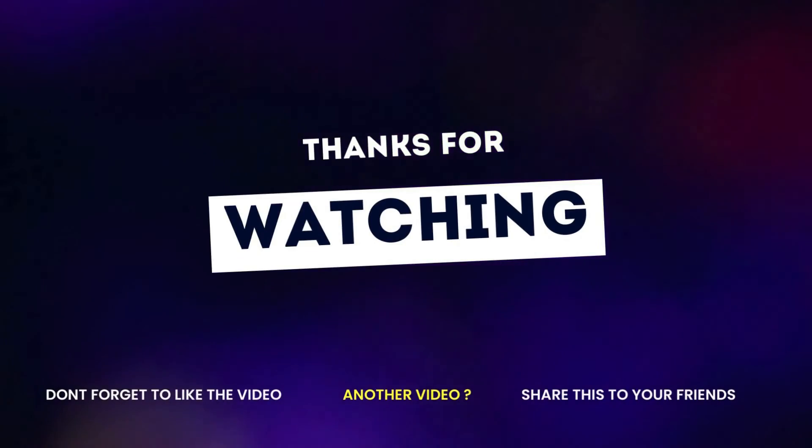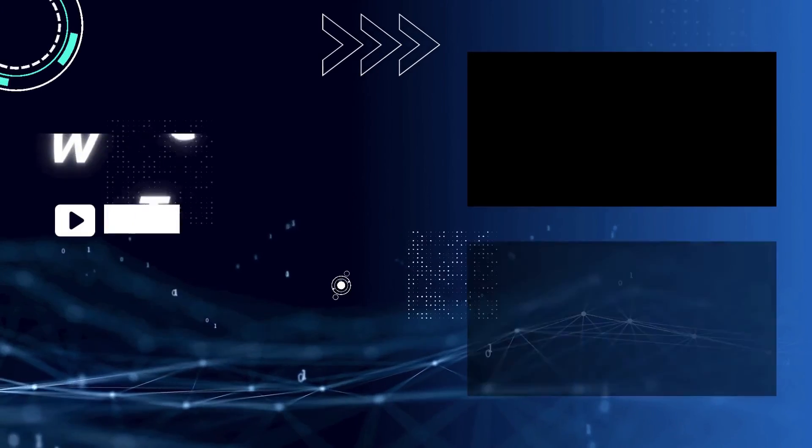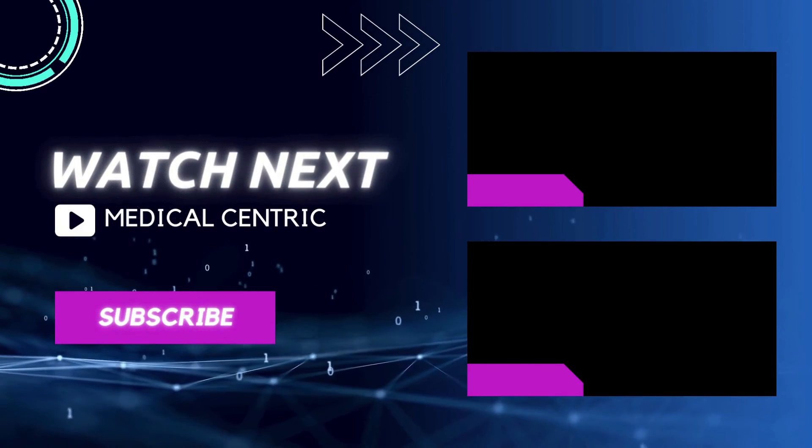Do not forget to like and share the video. Please subscribe to the channel to stay updated on our latest videos.